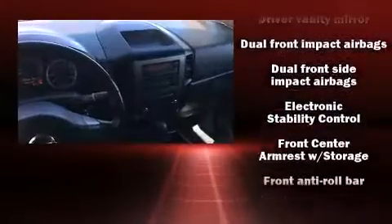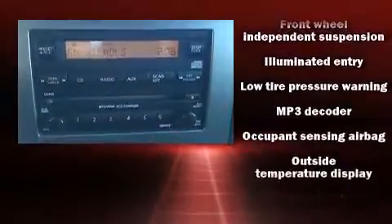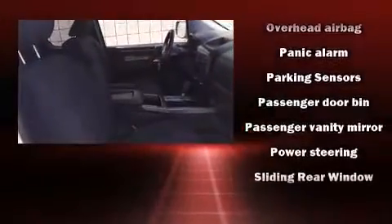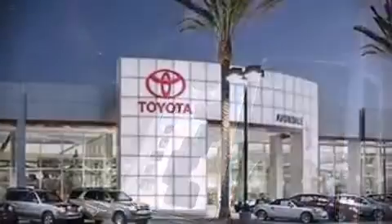Nissan ensures the safety and security of its passengers with equipment such as dual front impact airbags with occupant sensing, head curtain airbags, and four-wheel disc brakes with ABS. A Carfax history report provides you peace of mind by detailing information related to past owners and service records.